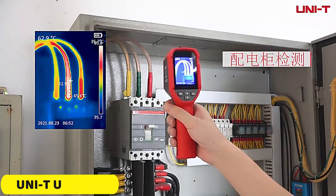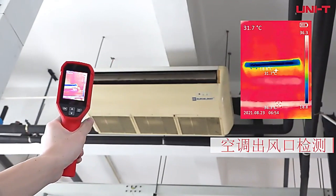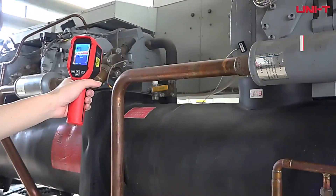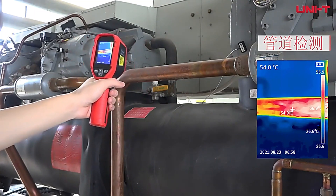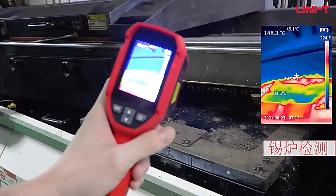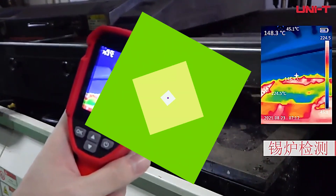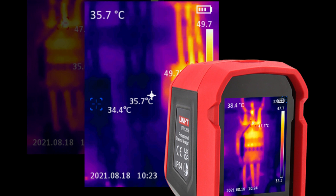Number 1: Unity UTI 120S Thermal Imager. The Unity UTI 120S is a versatile tool with high-resolution infrared imaging, a temperature measurement range of -20°C to 400°C, and three temperature measurement modes: center point, high-temperature tracking, and low-temperature tracking. It comes with a 16GB TF card for ample photo storage and features high and low-temperature alarms, laser indication, and LED lighting for precise inspections in low-light conditions. The device is built to withstand harsh conditions with an IP54 rating and 2-meter drop resistance.